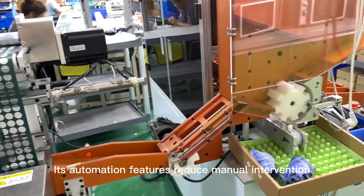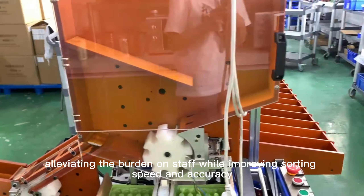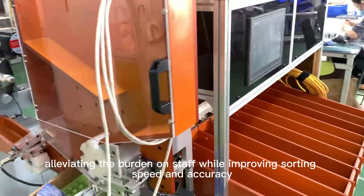Its automation features reduce manual intervention, alleviating the burden on staff while improving sorting speed and accuracy.